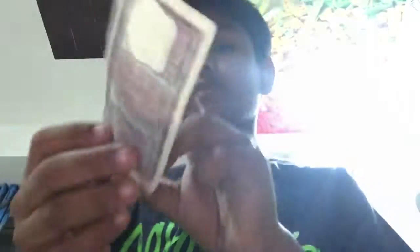Next up we have this 100 note. This is also a nice one. The back of this has — now these are really hard to come by, just saying. Next up we have a one rupee note.